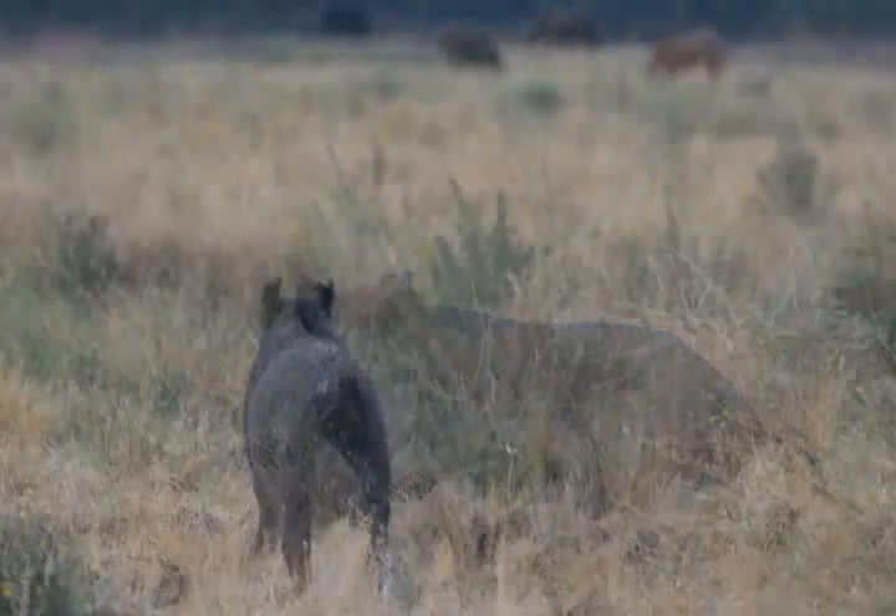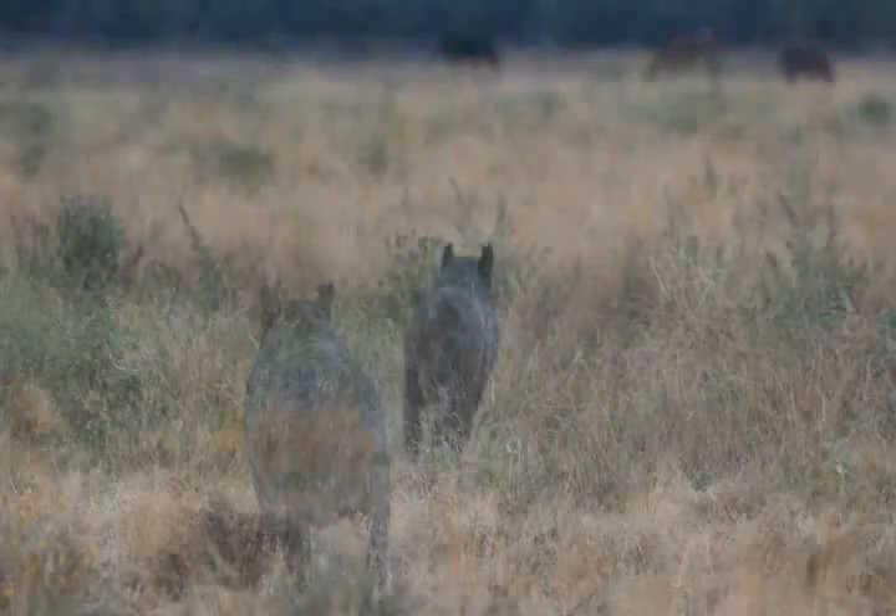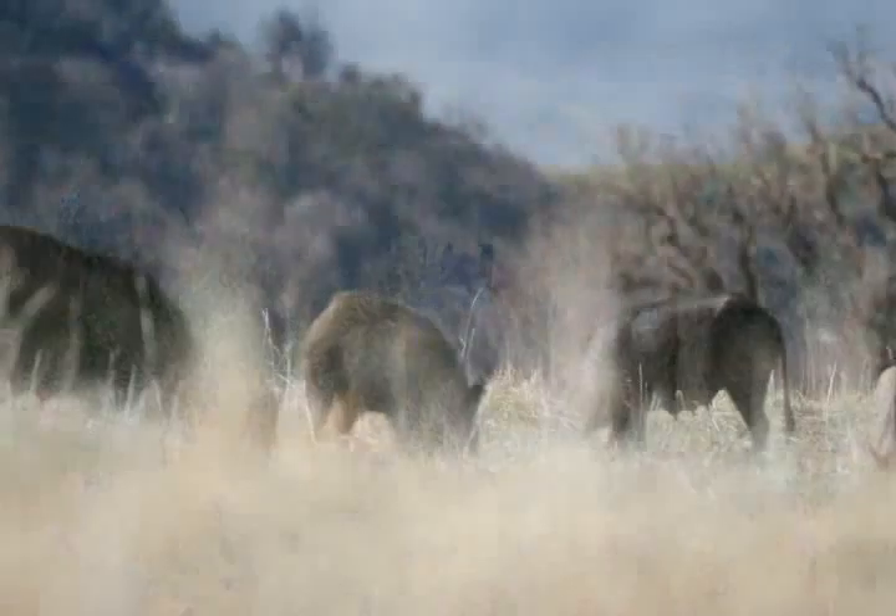They have an excellent sense of smell. You must keep the wind in your favor if you're going to have a chance at stalking up on a hog.